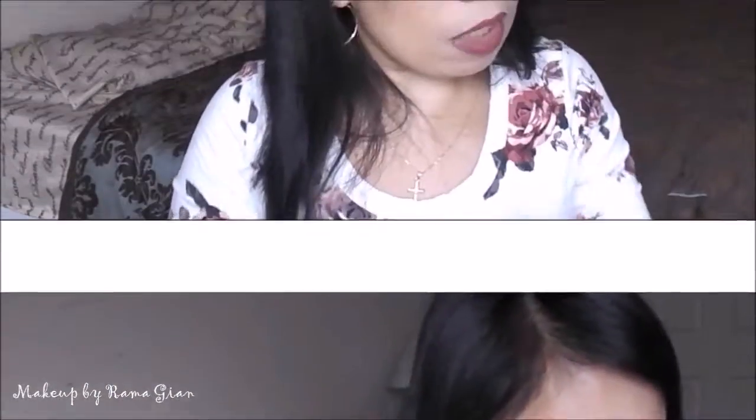Two other ColourPop products are the Ultra Satin Lips. I absolutely love these — they're not drying at all and give you a perfect finish. I have Barracuda on my lips today — a perfect winter brownish-red shade. The other one is November, which is a Kathleen Light collaboration with ColourPop — that perfect everyday pink nude shade. Really, really pretty and super gorgeous.